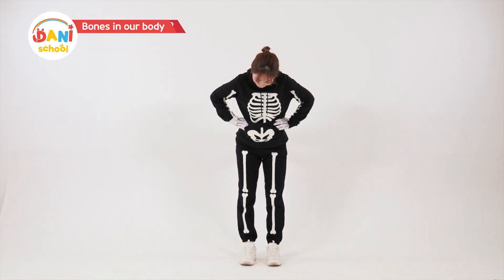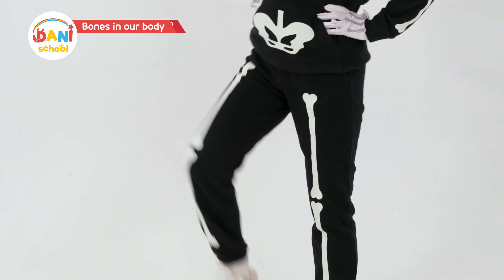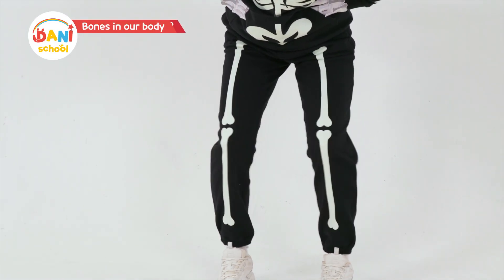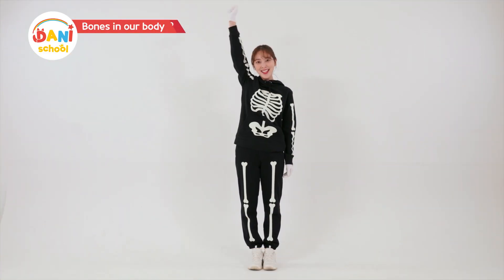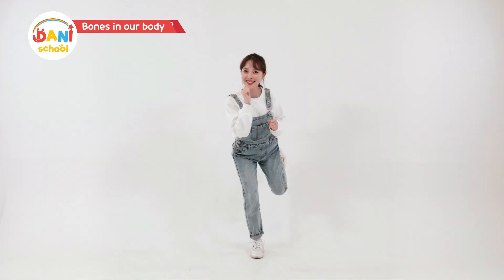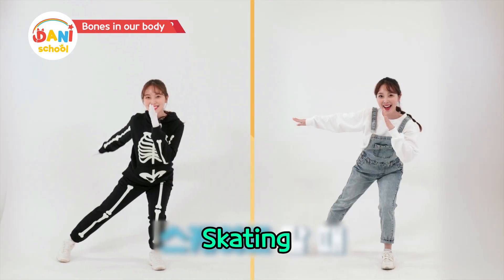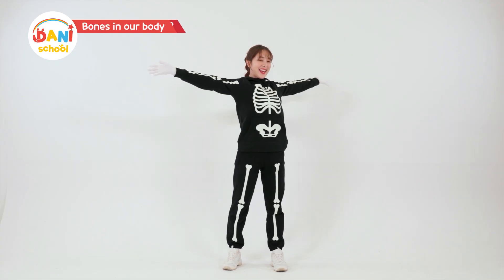Bones can move like this too. Let's see how the legs move! Raise the knees! Let's move the leg bones. Raise your hand and crosswalk. Running. And skating — zip, zip. And lying flat on the bed. Wow!